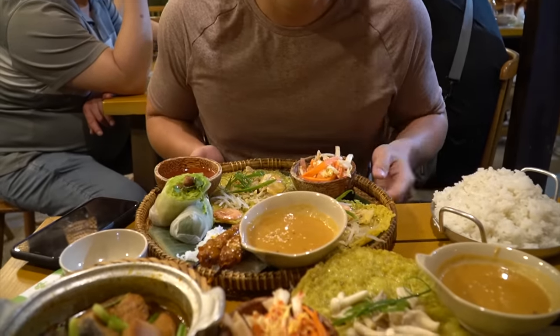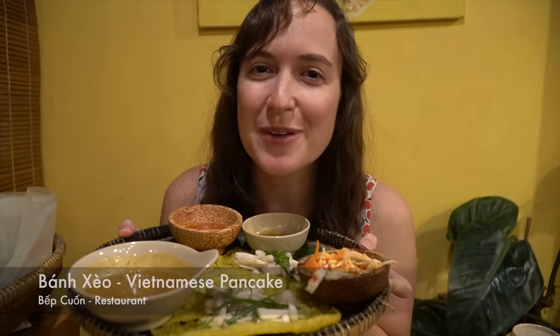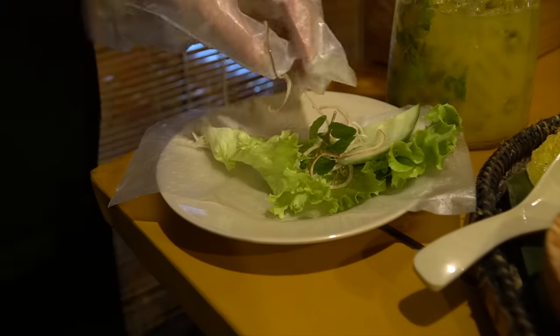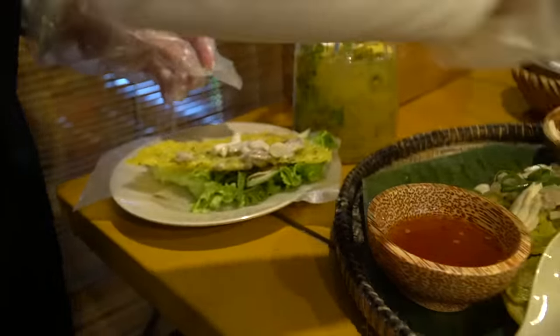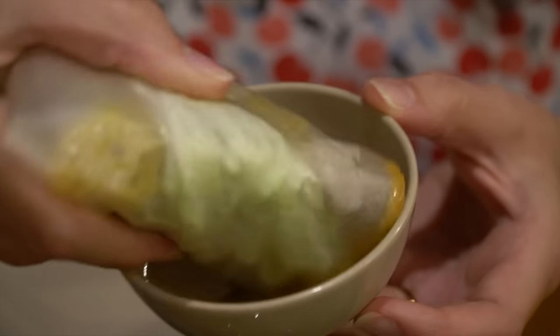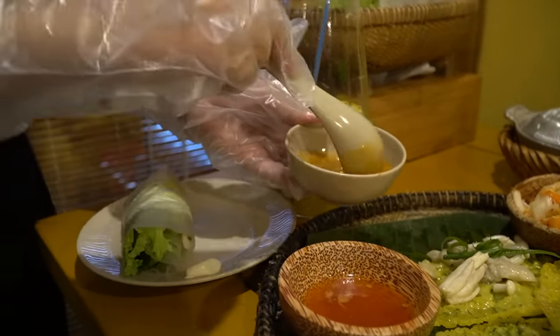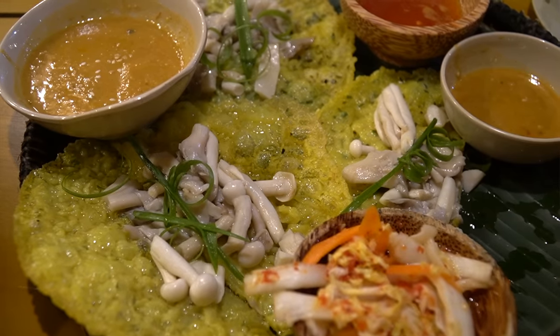We might have been a little too ambitious with the food order. We're eating banh seo, which is like a Vietnamese crepe. It's made from rice flour and turmeric, and it's filled with all sorts of fillings like pork, shrimp, and mushroom. You can also wrap it all in a rice paper — glad the waitress told us how to put this together. This sauce is beautiful — a mix of peanut sauce and a nice spicy fish sauce. You get a really nice crunch from the actual banh seo crepe.